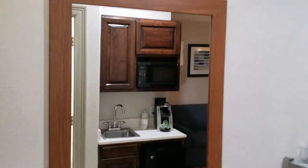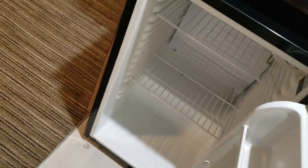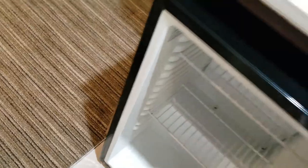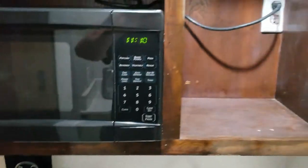It has a full-length body mirror. It has a kitchen with a sink, a refrigerator that is nice and cold, a microwave with storage, an ice bin, and an additional trash can.